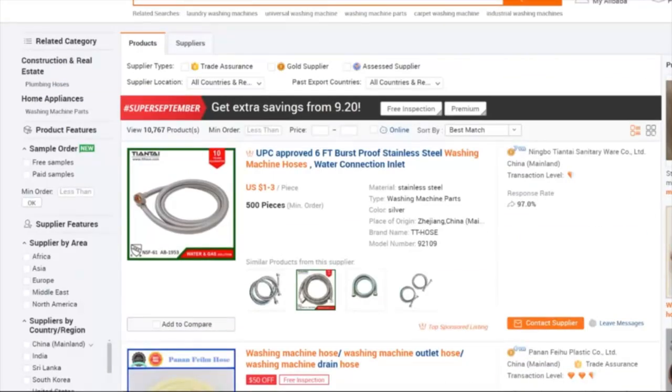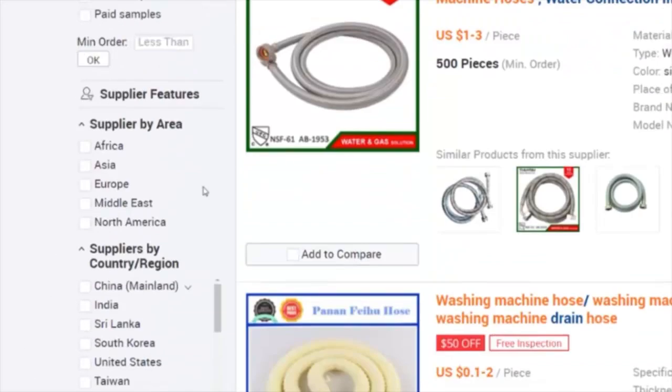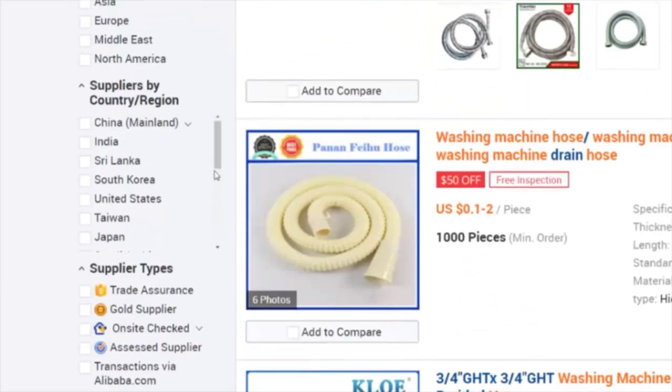Some of these filters let you filter by area — if you only wanted to source from your continent or near your continent you could do that — or filter by certain countries. Most of the companies on here are going to be in China, that's where a lot of manufacturing takes place. But what I really like are the supplier type filters, which I think of as filters for supplier confidence. I'll walk you through the different checkboxes you can use.